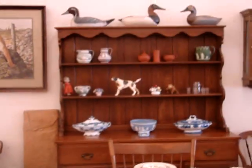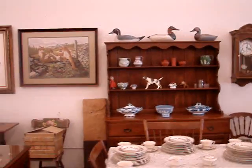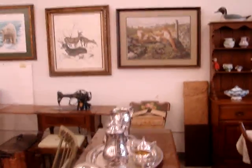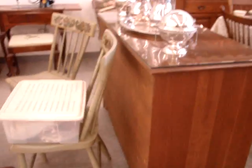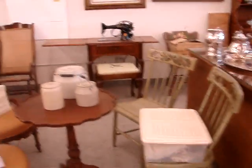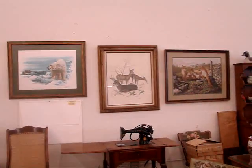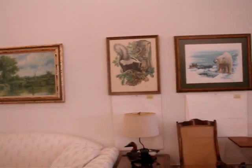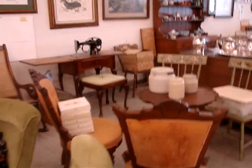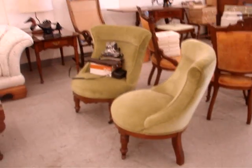Duck decoys, clocks, an Ethan Allen server, a lot of silver in the auction, collector plates, an antique sewing machine, many paintings and prints by listed artists, antique chairs, tables, and a contemporary sofa.